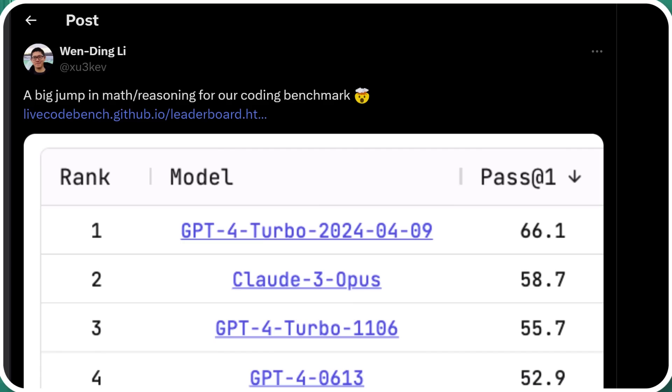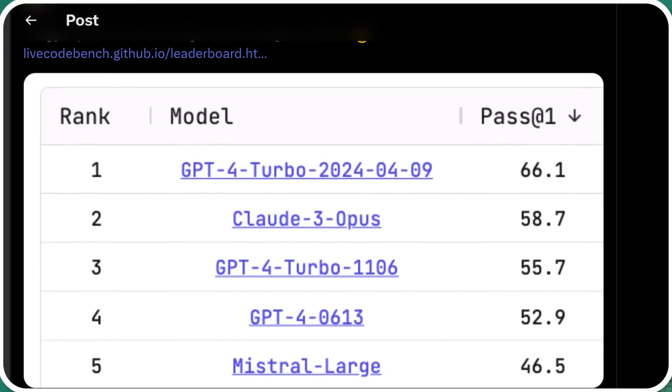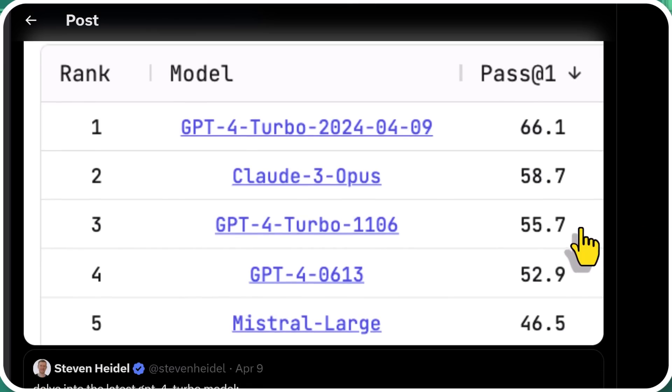There's a big jump in math and reasoning for the coding benchmarks for the new GPT-4 Turbo model. The previous GPT-4 Turbo was good, but Claude 3 Opus was able to beat it by about three percentage points on pass-at-one — solving the problem on the first try. Then comes the new GPT-4 Turbo model released in April 2024, with a massive improvement: just under eight points improvement, and over an 11-point improvement over the previous GPT-4 Turbo model.